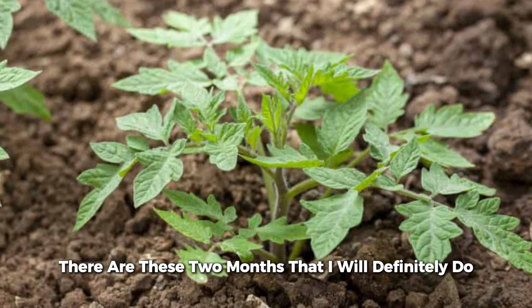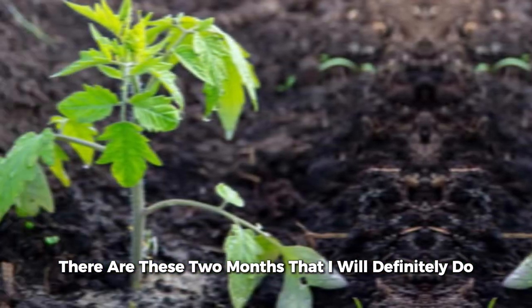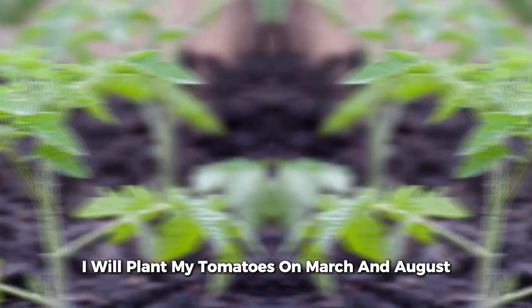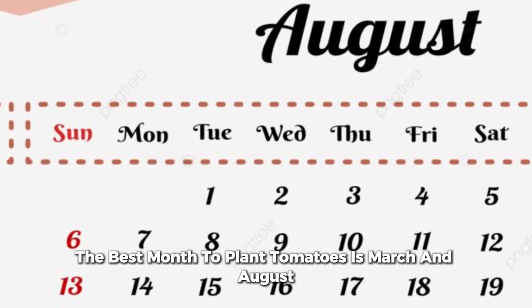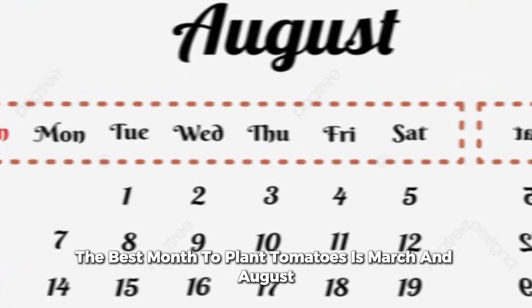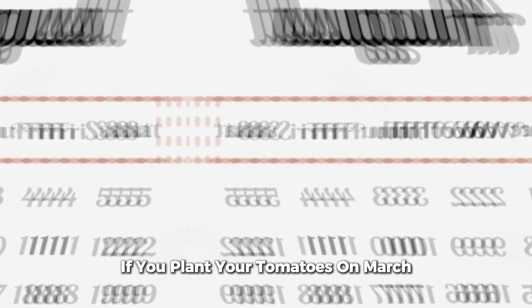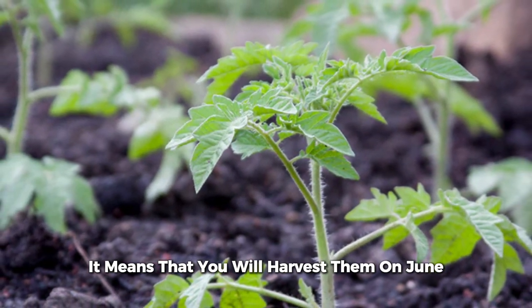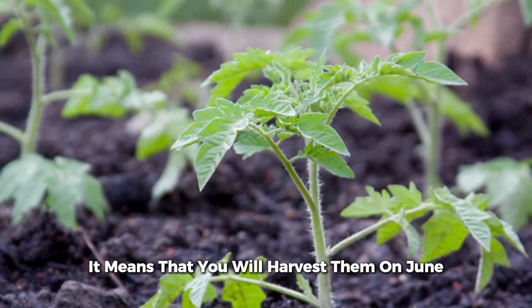There are two months that I will definitely plant. I will plant my tomatoes in March and August. I believe personally the best months to plant tomatoes are March and August. If you plant in March, and given that they have a three-month maturity period, it means that you will harvest them around June.